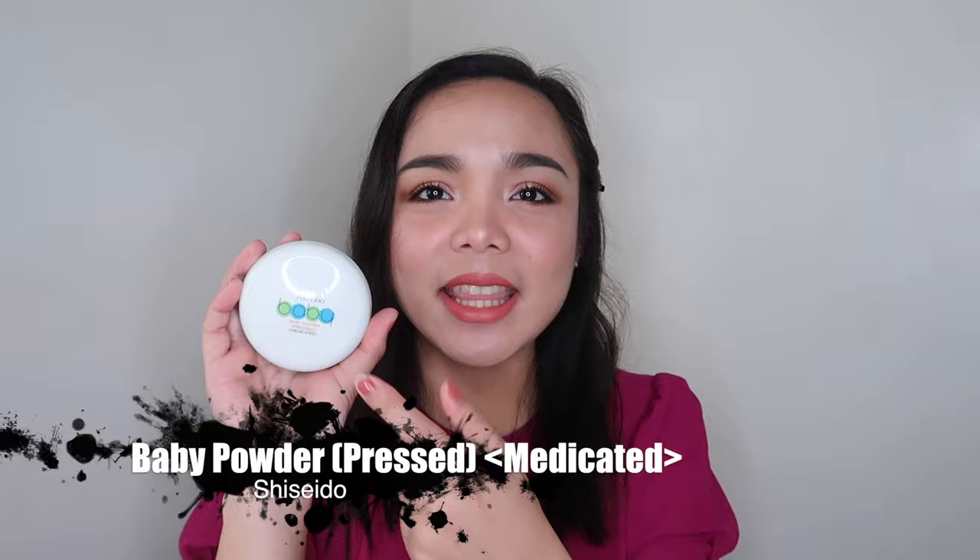The word 'medicated' — I don't know why it's called medicated. But I got this in Japan. This was super popular before. I remember when I was still in college, I really wanted to try this but I didn't have much budget. I think this one was 350 pesos or 400 pesos back in the day, which was too expensive for me as a student — my budget for powder at that time was only 120 pesos max. And this one retails for 350 pesos.